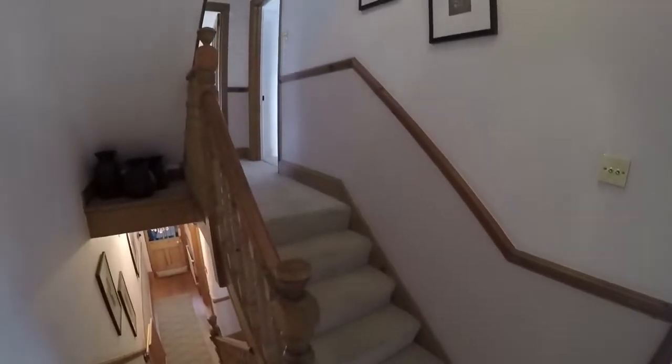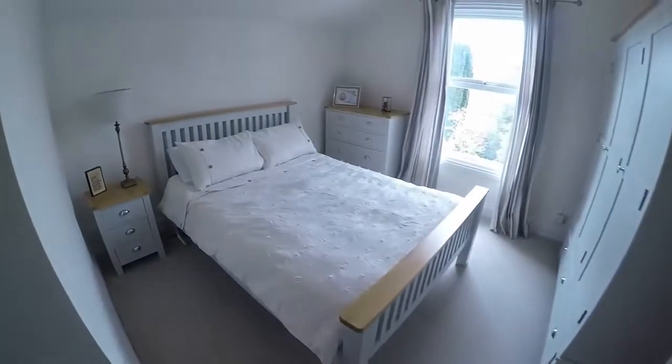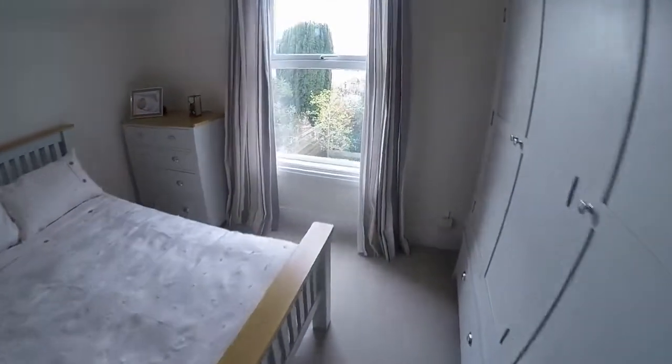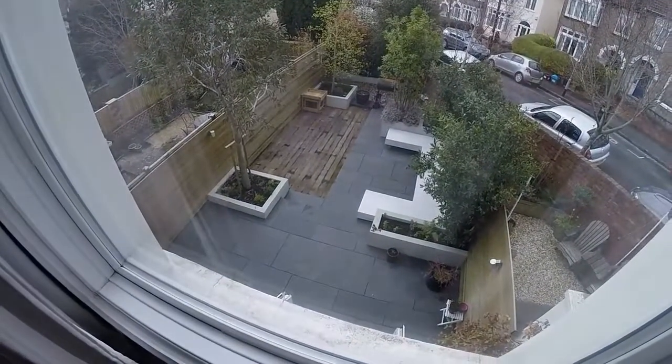There is a split level staircase, with bedroom three and the bathroom on this level, and then steps up to the rest of the bedrooms. Starting at the back with bedroom number three — naturally bright and neutrally decorated, with a lovely large window overlooking the garden.